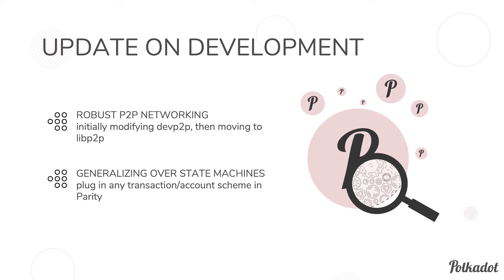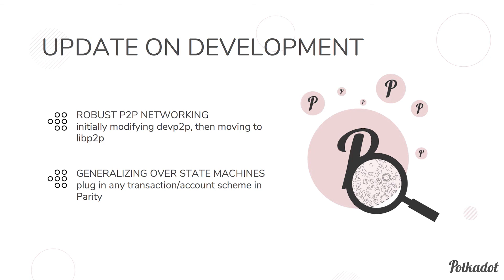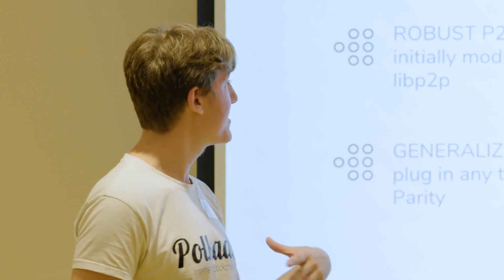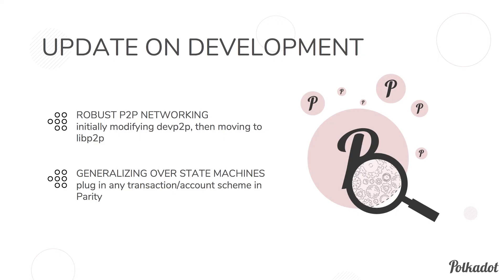We're also building a robust set of peer-to-peer networking tools, since all the different parties in Polkadot constantly communicate amongst themselves in constantly changing groups. We're starting by modifying DevP2P — Ethereum's P2P libraries — and also implementing LibP2P, which currently powers IPFS, to build something that fits our needs. Finally, we're generalizing over state machines: we have the Parity Ethereum node, and we'd like to specify state transition mechanisms in WebAssembly, allowing that node to become any kind of blockchain node — eventually running all the parachains from the relay chain.